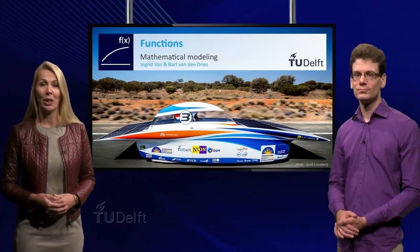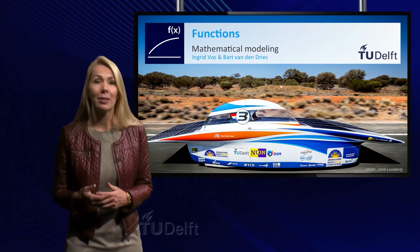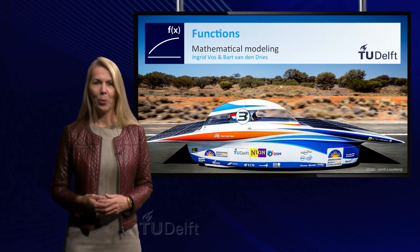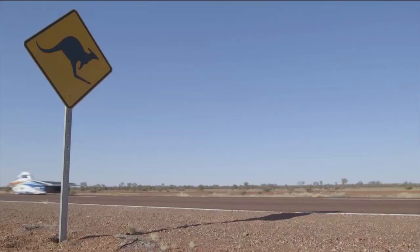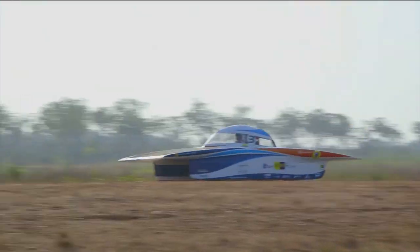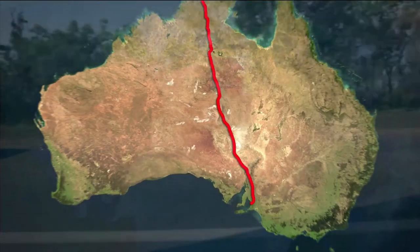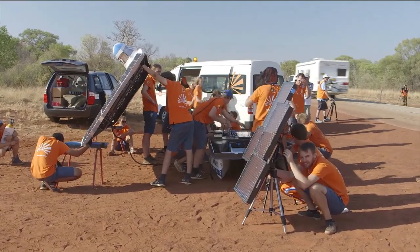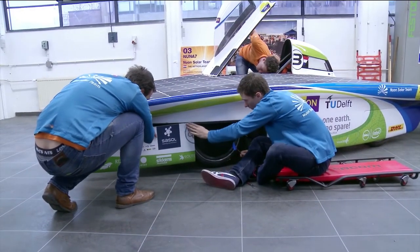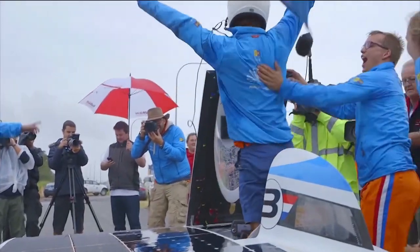Hello, welcome to the first week of the pre-university calculus course. Do you remember this from our course promotion video? The World Solar Challenge, a race for cars using only solar power to cross Australia. Racing 3000 kilometers from Darwin to Adelaide, students of the Delft University of Technology built the NUNA 7 and won this world championship of solar cars.